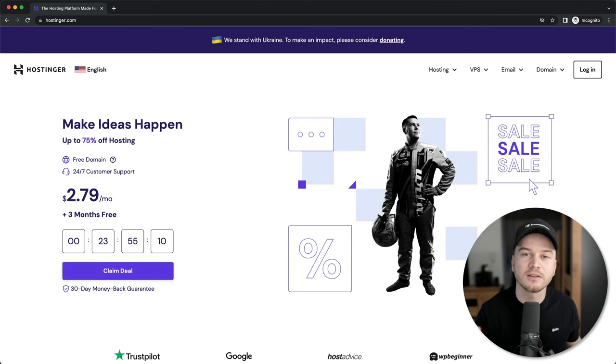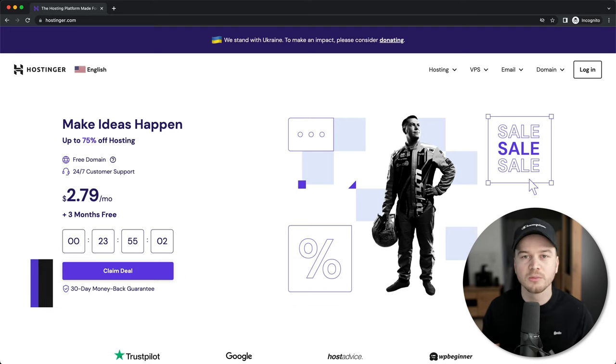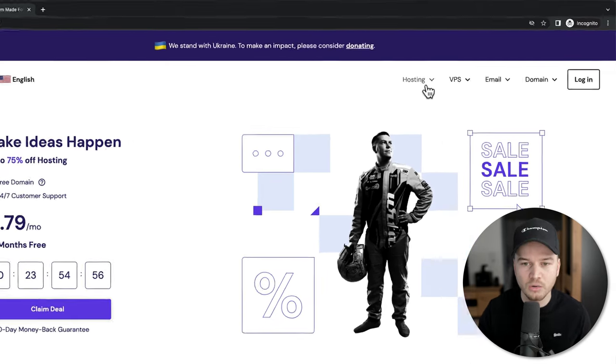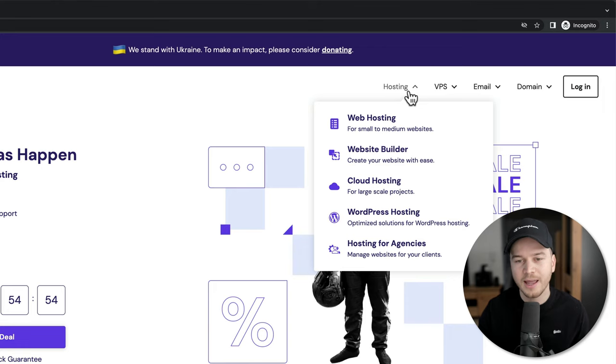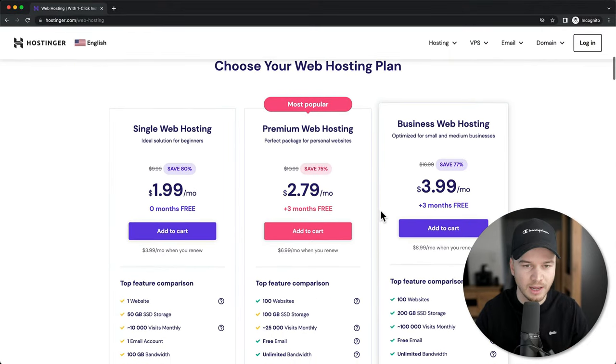I also have an additional discount you can use by using the first link down below in the video description. You'll get an additional discount when choosing your hosting plan, so make sure you use that link. Once you click on it you will get to the Hostinger website, where we're going to go to Hosting at the top and then click on Website Hosting. Then we're going to scroll down to the different hosting plans.